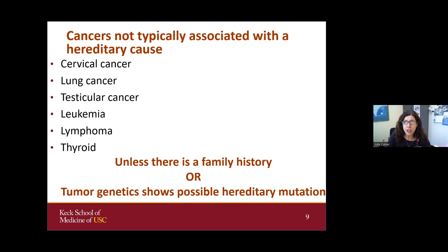Some cancers are typically not associated with a hereditary cause. Through the AYA program, there are individuals with cervical cancer, lung, testicular, leukemia, lymphoma, and thyroid — these are less likely to be associated with a hereditary cause unless there's a family history of cancer. There can be some relationships in families between certain genes and some of those cancer types, though it is more rare. Usually family history is the flag in those families, or tumor genetics shows a possible hereditary mutation.